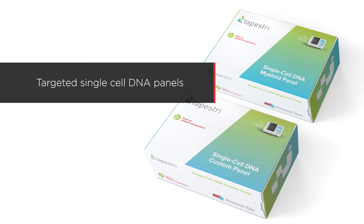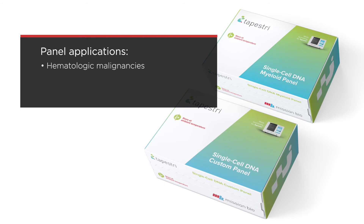Tapestry runs targeted single-cell DNA panels with either fixed or customizable content, so you can focus on mutations and regions of interest that are most informative for your disease research. Panel applications include hematologic malignancies, solid tumor profiling, and genome editing.